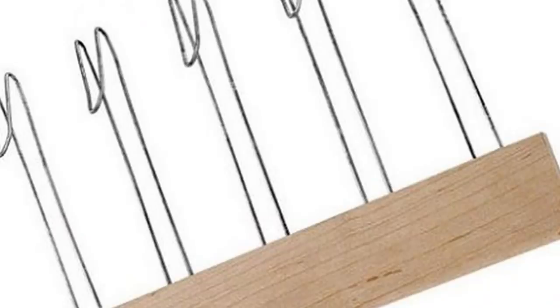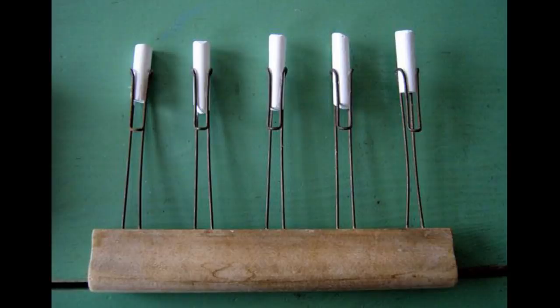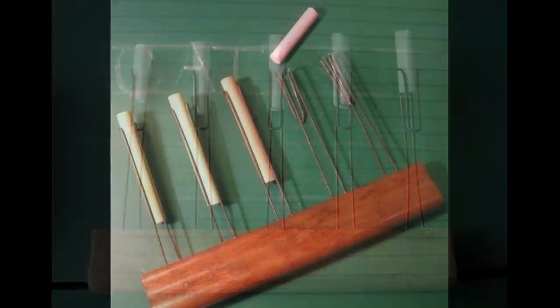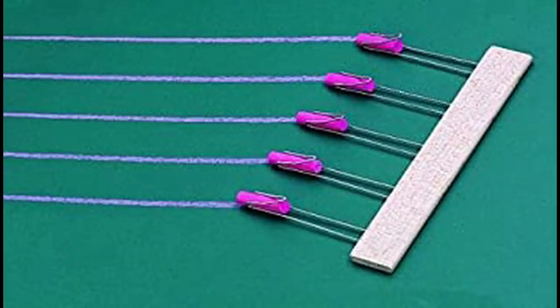Keeping with chalkboards, you may remember these. They were chalk holders and they could be used in several ways. Teachers loved using these when they had to write out music or teach penmanship. It was also pretty good at duplicating the lines of notebook paper or graph paper.